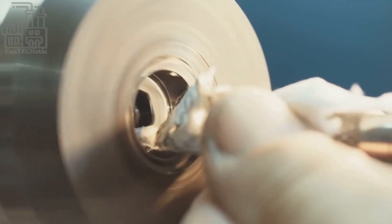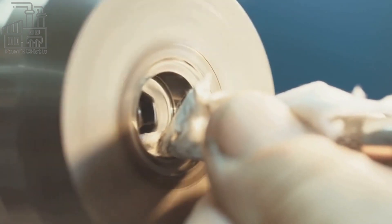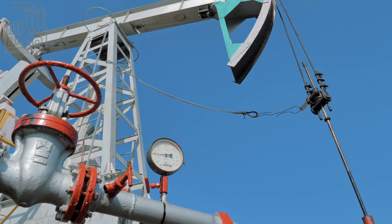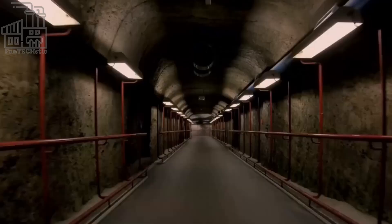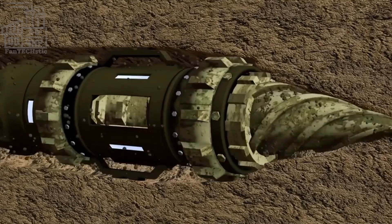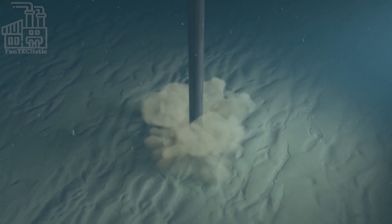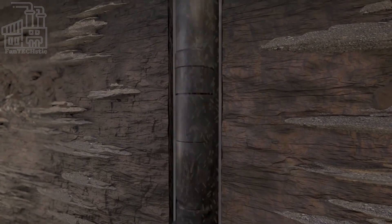The drill bit is a crucial component of the drilling rig and is made from tough, durable materials such as tungsten carbide or diamond-reinforced steel. These materials are able to withstand the extreme temperatures and pressures found deep underground, as well as the abrasive nature of the rock being drilled. The drill bit is attached to the end of the drill string, which is a long column of pipes that provides the torque and rotational force needed to turn the drill bit and bore into the rock.